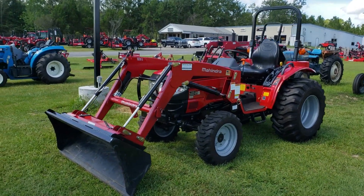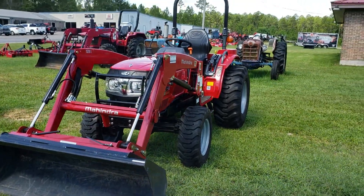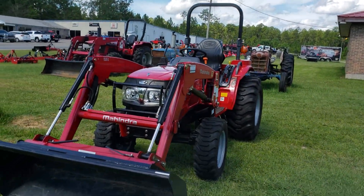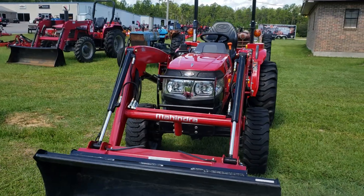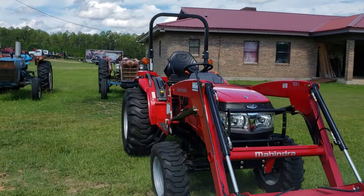Hey folks, Buford here at Ranchland Tractor and ATV. Just got a new tractor in — or I should say new to you. It's a pre-owned Mahindra 1526 shuttle shift transmission.